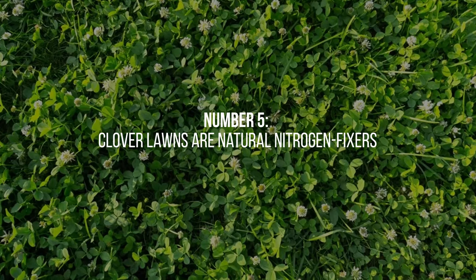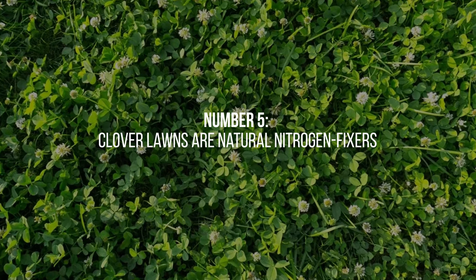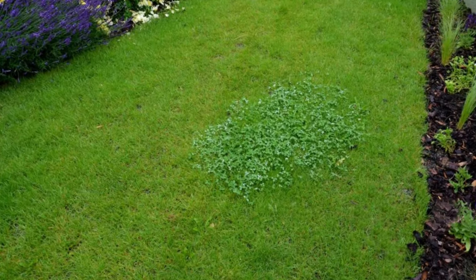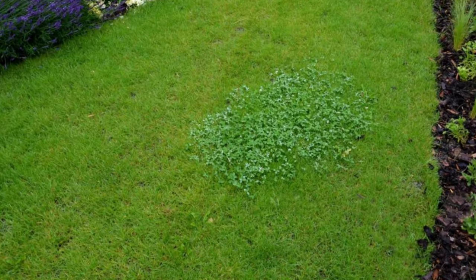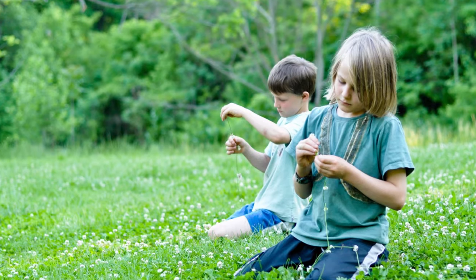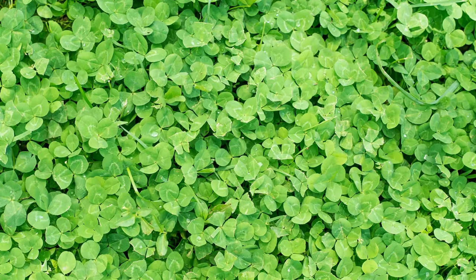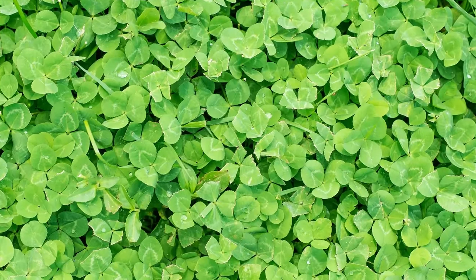5. Clover lawns are natural nitrogen fixers. They have a symbiotic relationship with bacteria in their root nodules, allowing them to convert atmospheric nitrogen into a usable form for plants. This nitrogen fixation process enriches the soil with nutrients, reducing or eliminating the need for additional nitrogen-based fertilizers.